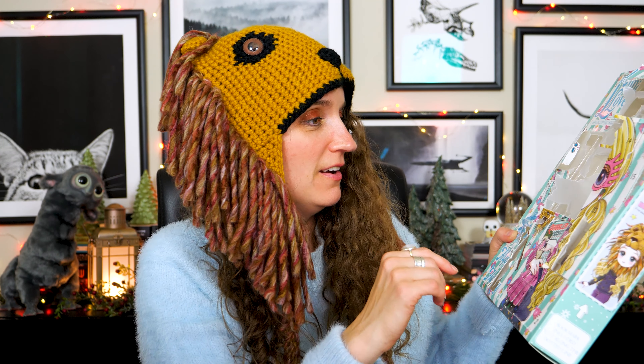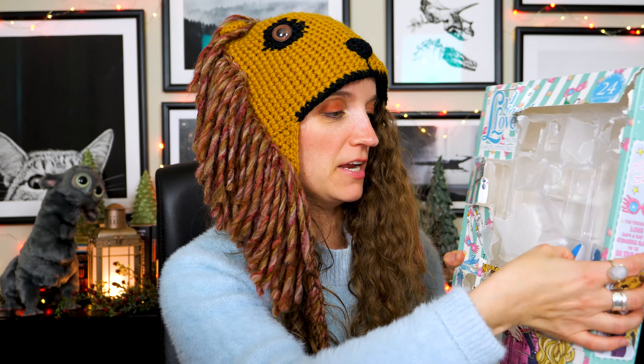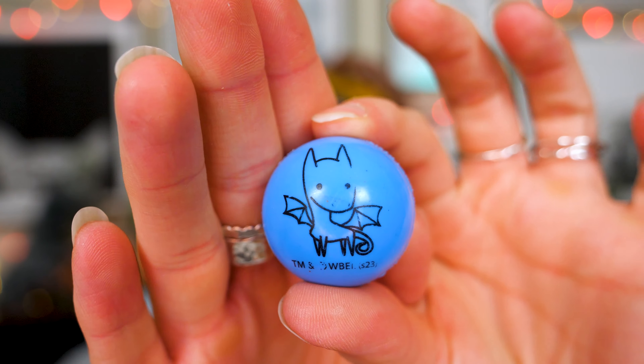Number 23 — we are almost done with my girl Luna. It was a tiny one. We have what I believe is a Thestral — a Thestral bouncy ball. She bounces!